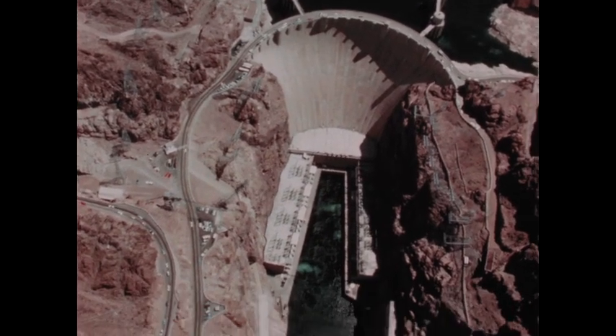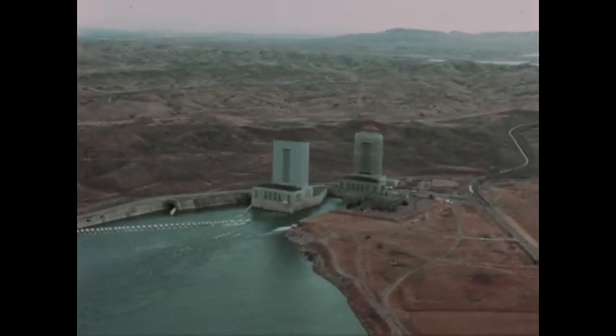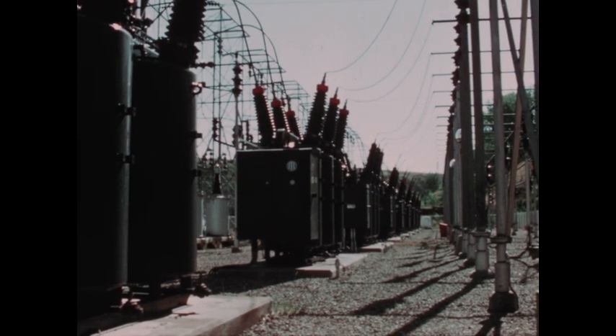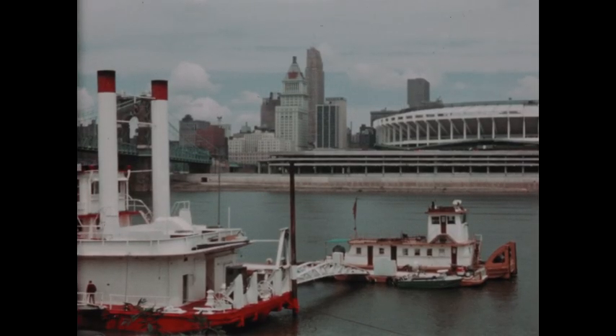Dams and giant reservoirs have been built to control the turbulent rivers. The dams generate electrical energy to run North American homes and factories. The reservoirs supply water for irrigated farming and domestic water supplies for cities.